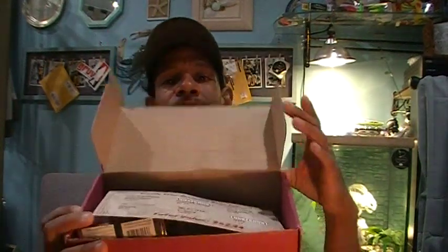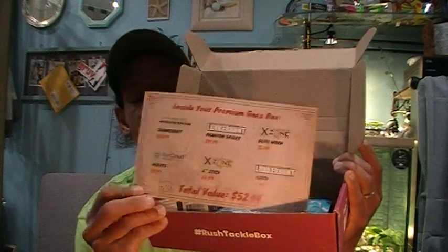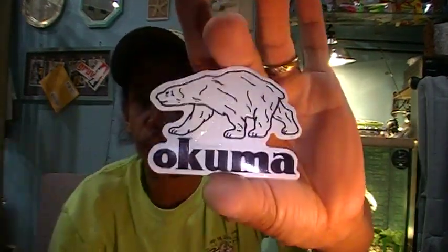Like MTB, RTB has their 'What's in the Box' card. RTB tends to include stickers as well — they're here. We always love stickers. I've got a Dawn Patrol sticker — that's a repeat sticker — and an Okuma Polar Bear sticker. That's pretty cool.